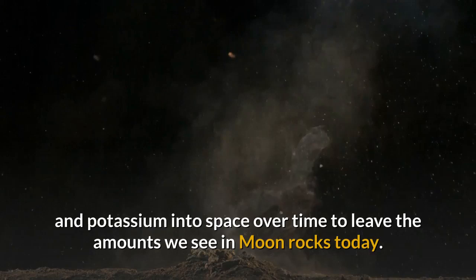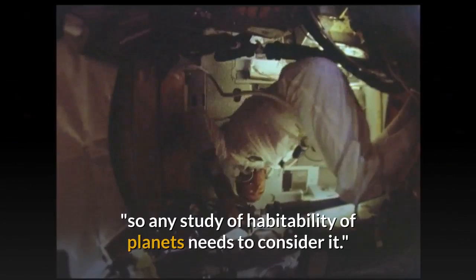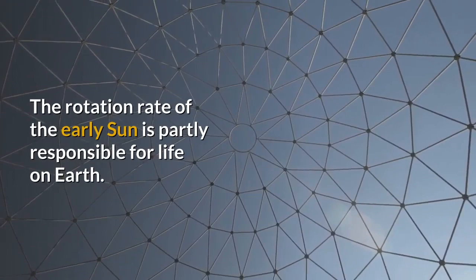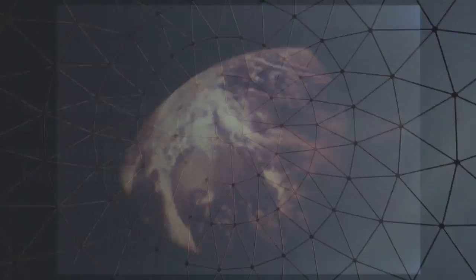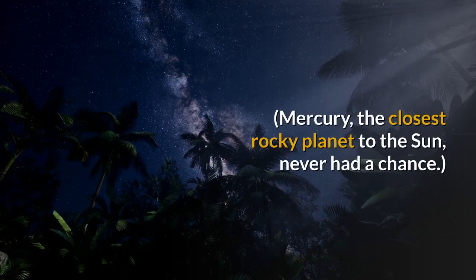"Space weather was probably one of the major influences for how all the planets of the solar system evolved," Saxena said, "so any study of habitability of planets needs to consider it." Life under the early Sun: the rotation rate of the early Sun is partly responsible for life on Earth. But for Venus and Mars, both rocky planets similar to Earth, it may have precluded it. Mercury, the closest rocky planet to the Sun, never had a chance.